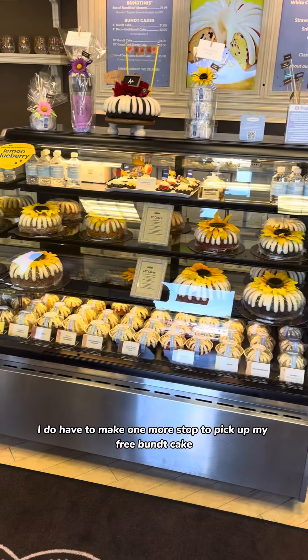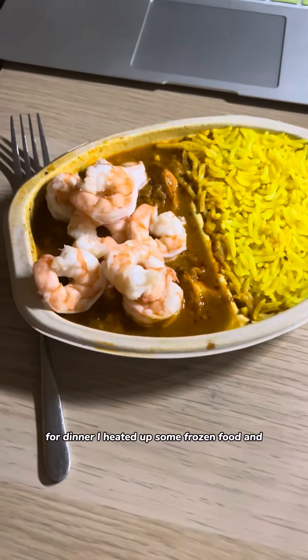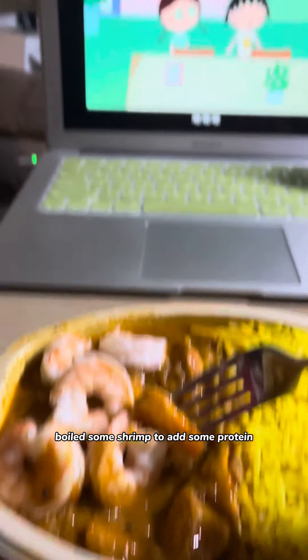Now it's time to get stuck in traffic and go home. I do have to make one more stop to pick up my free bun cake. I got the goods! For dinner, I heated up some frozen food and boiled some shrimp to add some protein.